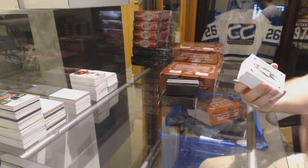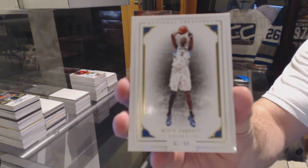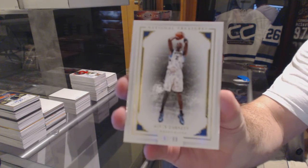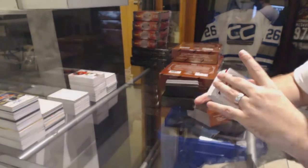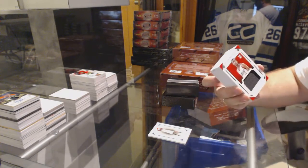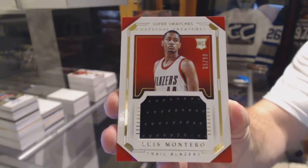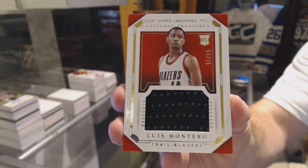Let's start off at number 99, Kevin Garnett base. Kevin Garnett. Number 99, Louise Montero — Louise Montero rookie jersey.